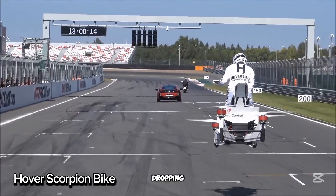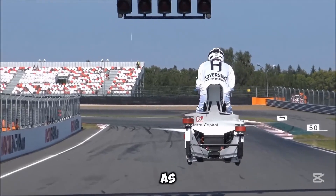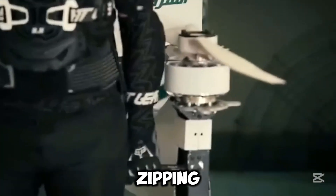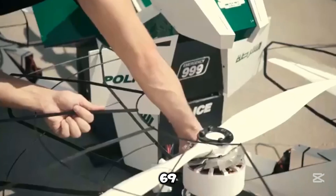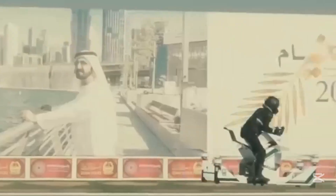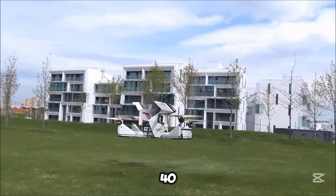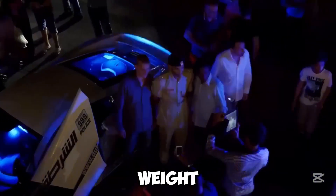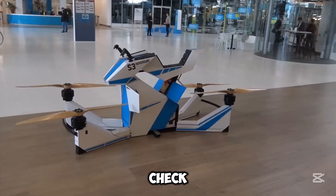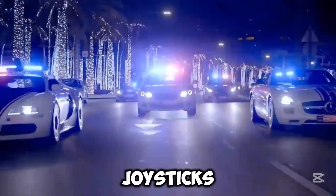The Hover Scorpion bike is a jaw-dropping mix of drone tech and motorcycle design, earning its title as the world's first hover bike. It's built for solo riders, zipping through the air at speeds up to 69 kilometers per hour and flying as high as 4.6 meters. With a 21-kilometer range, it can stay airborne for 15 to 40 minutes depending on the rider's weight. Safety comes first, with smart features to keep speed and altitude in check. Plus, controlling it is a breeze with its sleek, leather-wrapped joysticks.